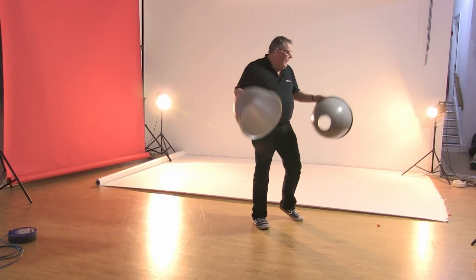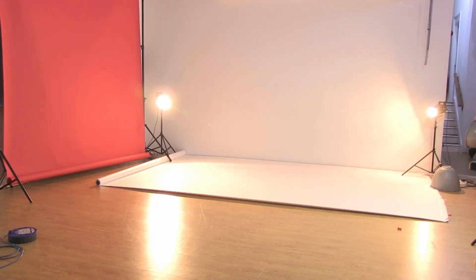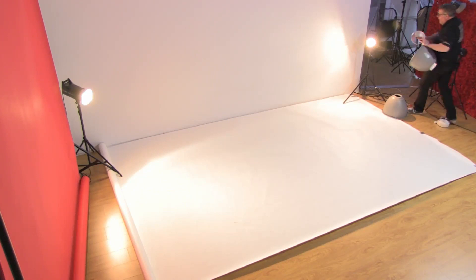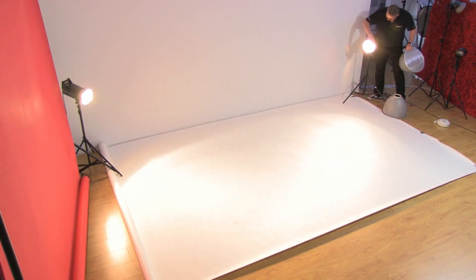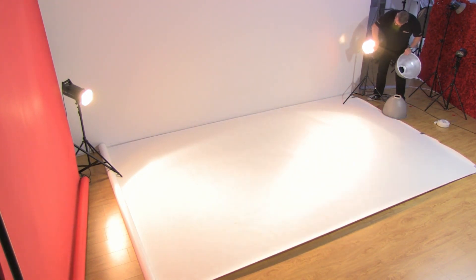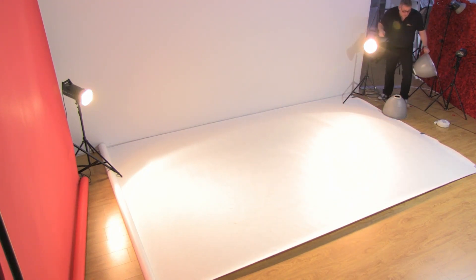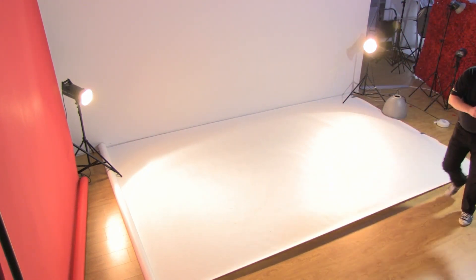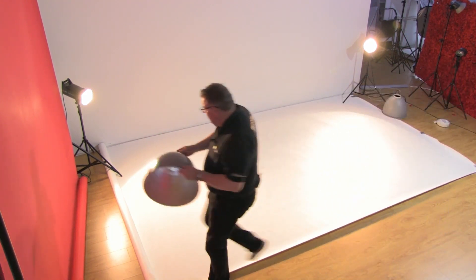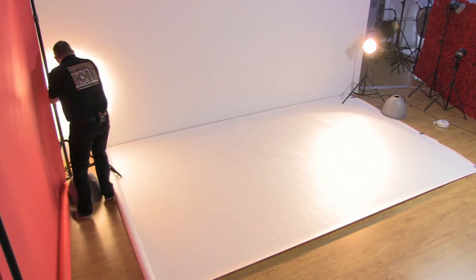Just got the deep dish reflector dishes ready. I'm going to do pretty much both, in fact — I want to see what the difference is. It's been a while since I've shot American Beauty style, and I really want to minimise the light. I can either use honeycomb or deep dish reflector dishes. Usually I use these, but for now let's just use the normal reflector dishes, because that's probably what you've got.